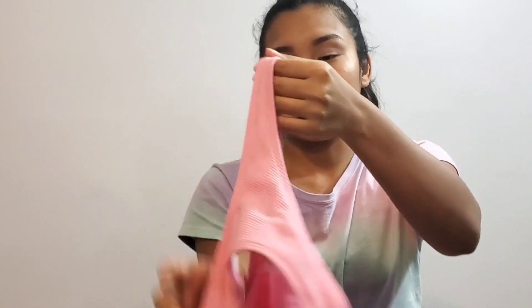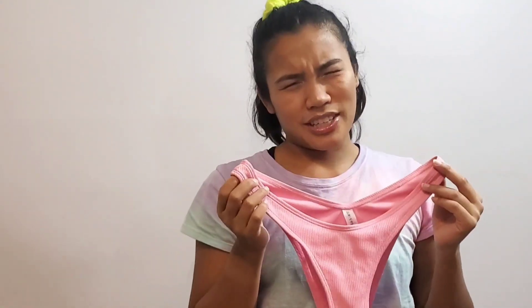The first one on the list is this pink one — it's cute, it's ribbed, it's got a little tie in the back, and that's what actually caught my attention. It's very different from the rest of them on the Zaful site. The bottoms are a little high-waisted; it was really cute.